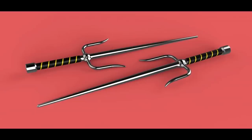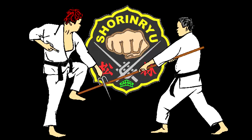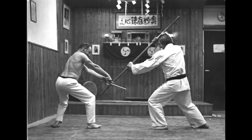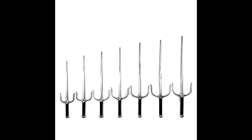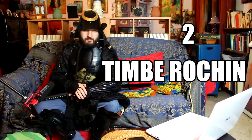Even without a point, a proper hit from a steel rod can still break ribs, blind an eye, or incapacitate an opponent. What is particularly interesting about the Sai is that you can use the two protruding sides — called Yoku — to catch, break, or trap an opponent's weapon, or block their wrists. Because it is a full metal weapon used in pairs, good for both defending and attacking, it scores very high on this list.